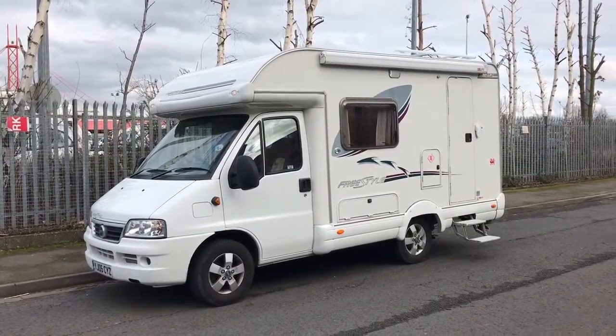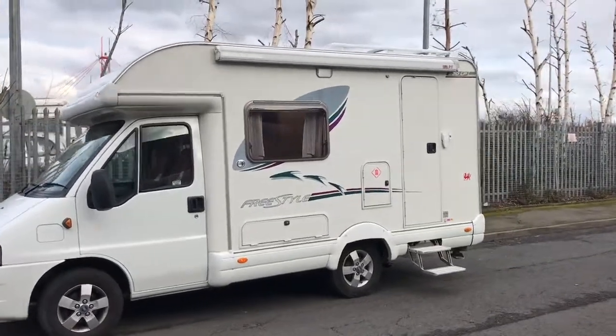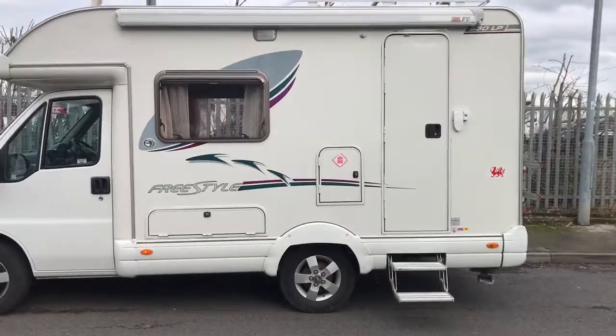Hello and welcome to webuyingmotorcaravan.com. Today we've got a Swift Freestyle 530 LP. It's covered 21,000 miles.